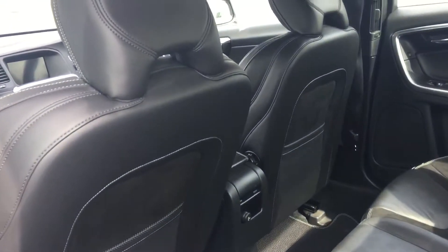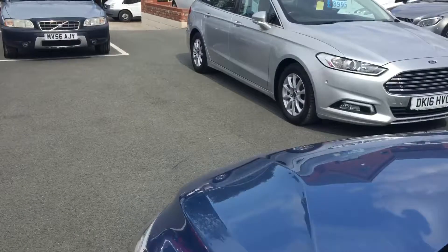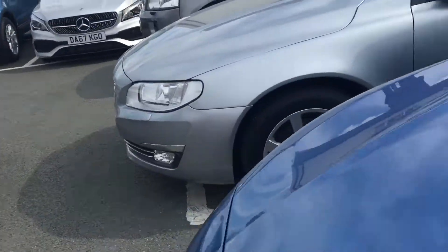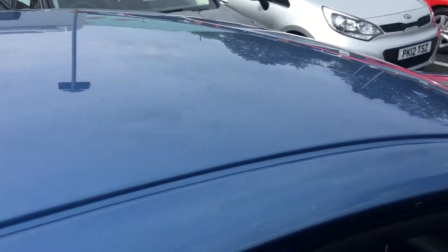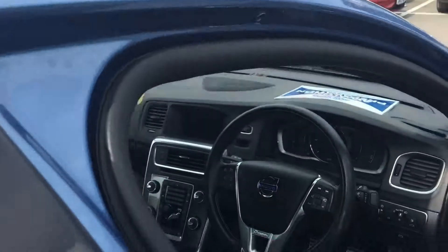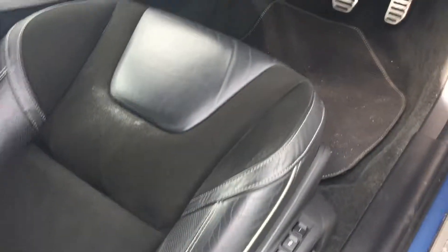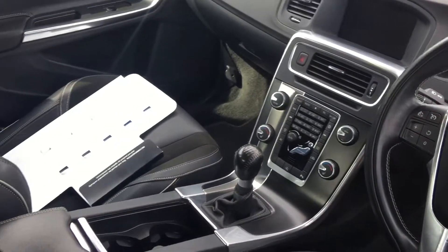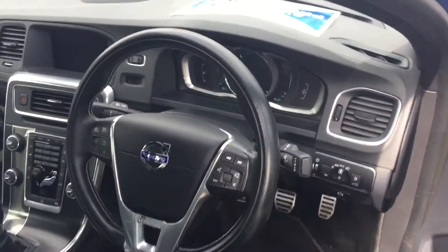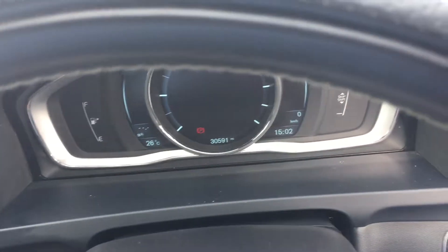Half suede and leather inside. Electric windows all round. An electronic memory driver's seat. Folding door mirrors, auto lights. The car has covered 30,591 miles.